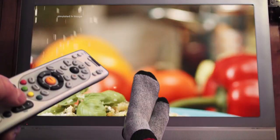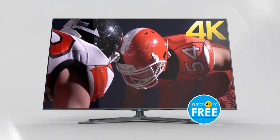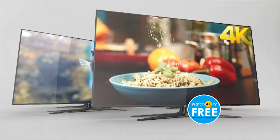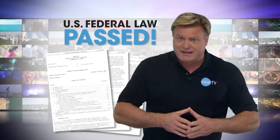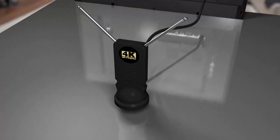You will instantly receive top-rated network shows, local news and weather, sporting events, and even Ultra HD 4K broadcast shows — all for free. Thanks to a federal government mandate, all broadcasters are required to transmit a digital TV signal through the airwaves.